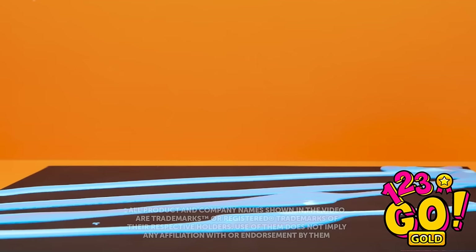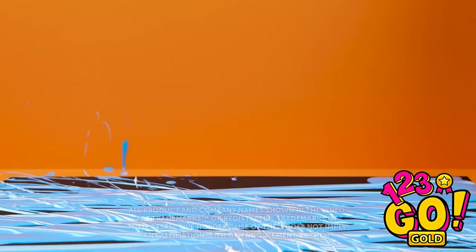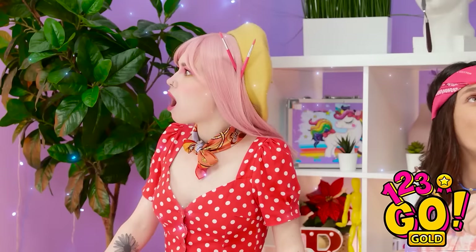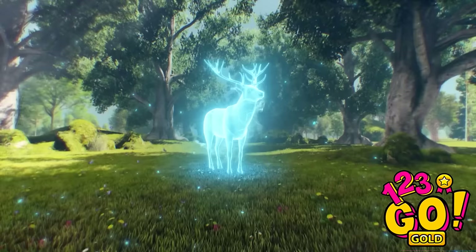What would make regular stuff way cooler? A pop of color, of course. And with the right paint on hand, you can create some serious masterpieces. Who knows? You may create the next Mona Lisa — or at least a really cool looking laptop case. Ready to put on your artist hat? That's one beautiful deer! Just look at that thing, Jennifer! That really is something. Let's get to work!